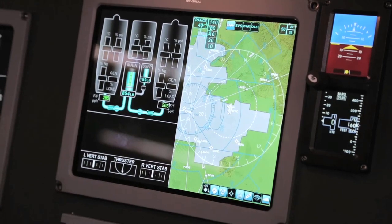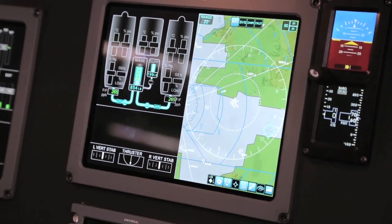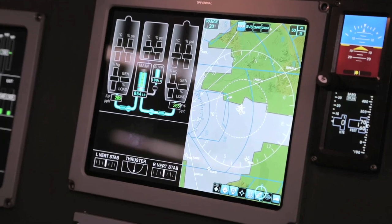Within each of those windows in the formats, he can use point-and-click to change the content of those. And when he uses map displays, he can use point-and-click to display different map layers and control what content is presented on a map — to really declutter and show him the information he wants to see at that point during the flight.